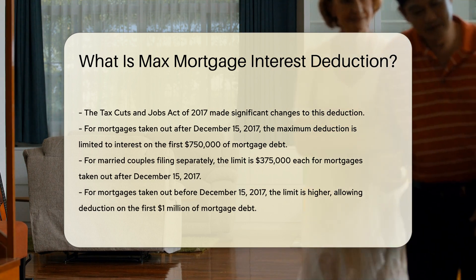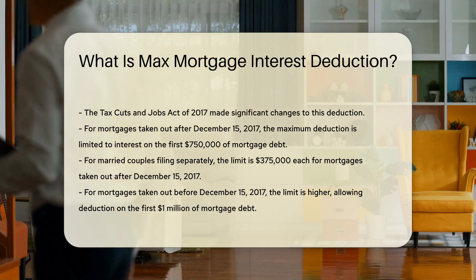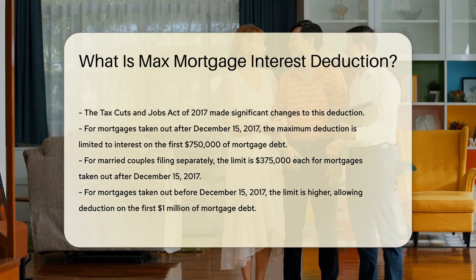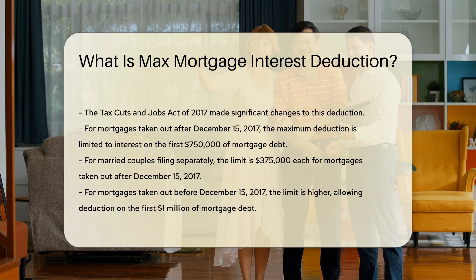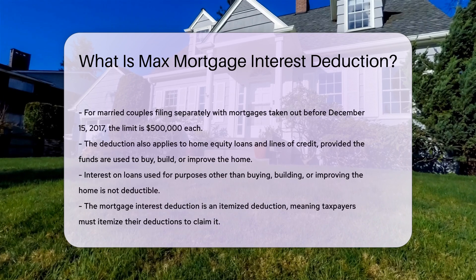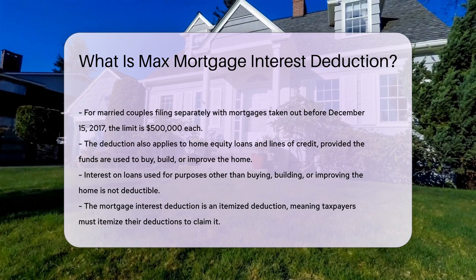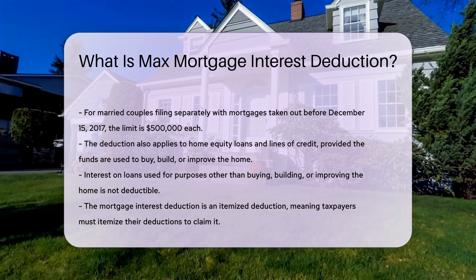For married couples filing separately, the limit is $375,000 each. For mortgages taken out before December 15, 2017, the limit remains higher. Homeowners can deduct interest on the first $1 million of mortgage debt. For married couples filing separately, the limit is $500,000 each.